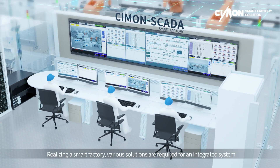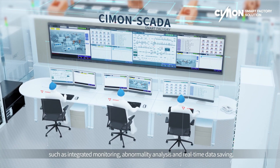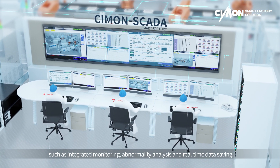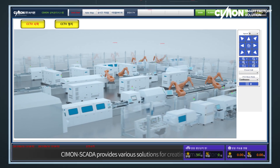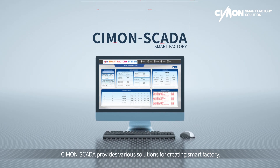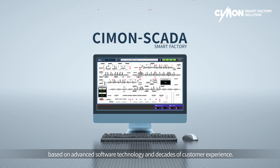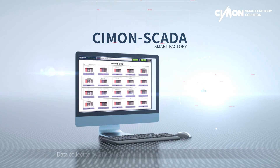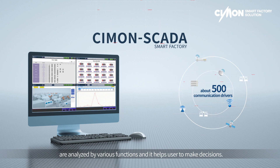Realizing a Smart Factory requires various solutions for an integrated system such as integrated monitoring, abnormality analysis, and real-time data saving. Simon SCADA provides various solutions for creating a Smart Factory based on advanced software technology and decades of customer experience. Data collected by Simon SCADA with about 500 communication drivers are analyzed by various functions, helping users make decisions.